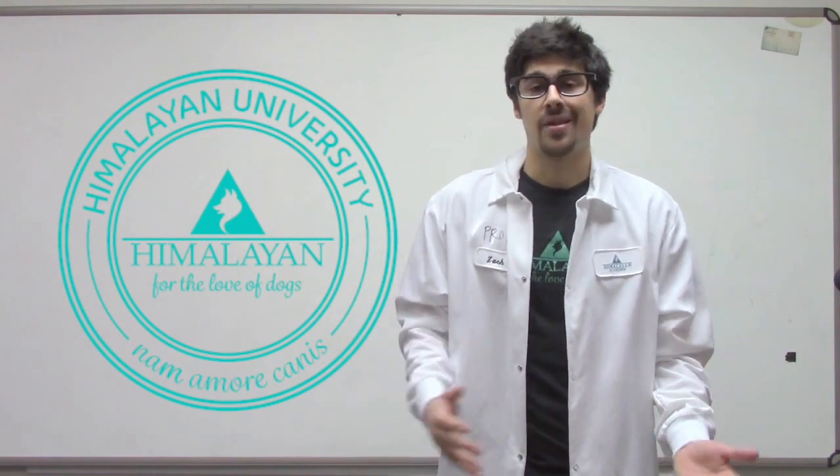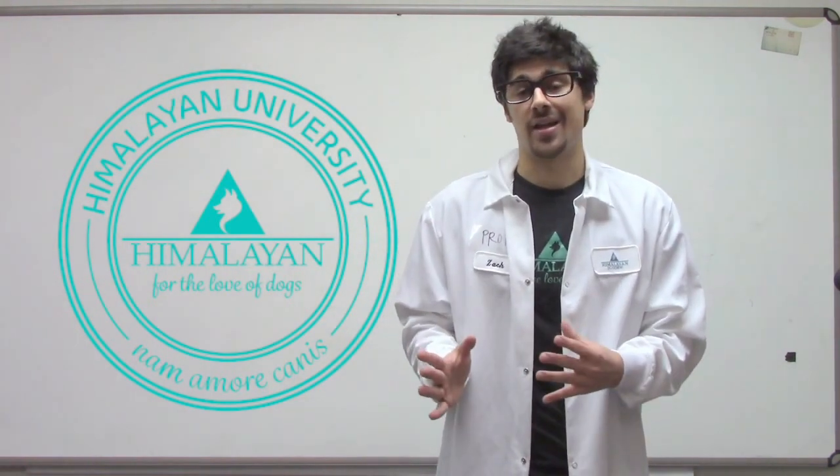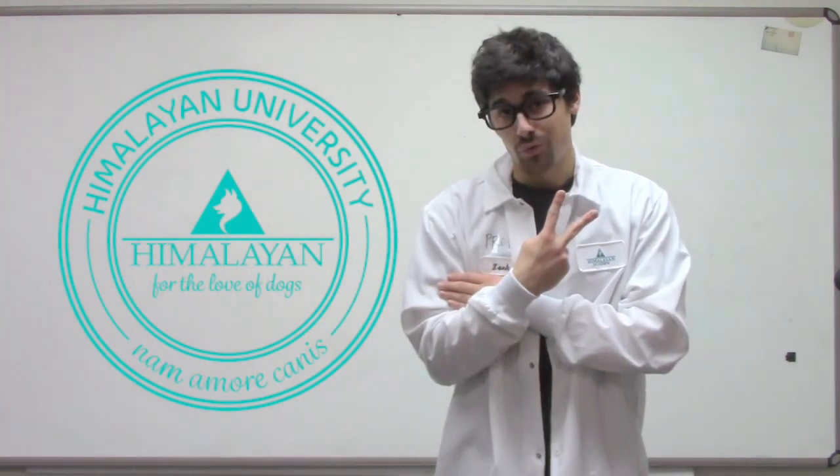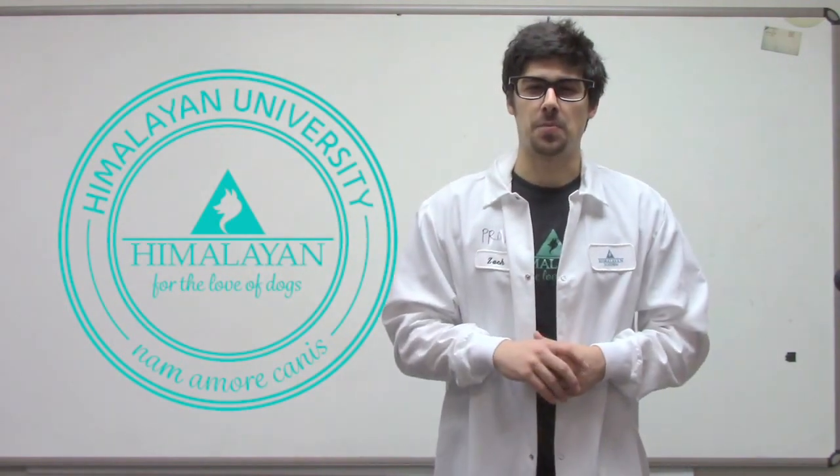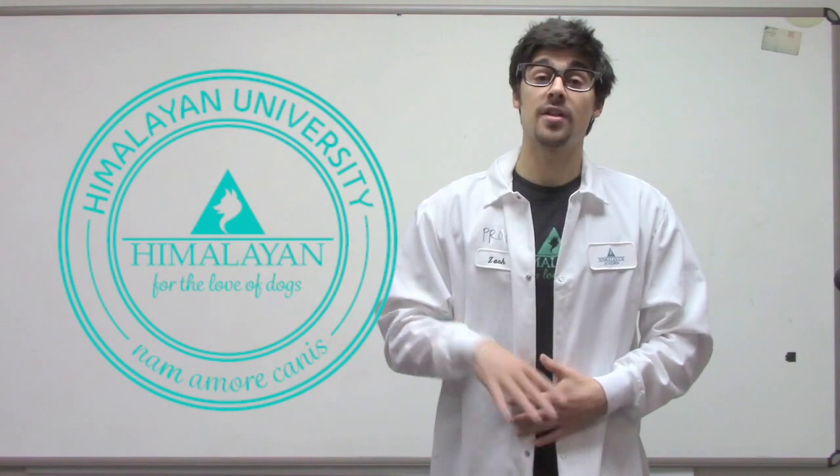Thank you for watching this class. Next class is going to be Yaki Snacks Part 2, which is class 3. I probably should have thought about this more, but see you next time, guys.